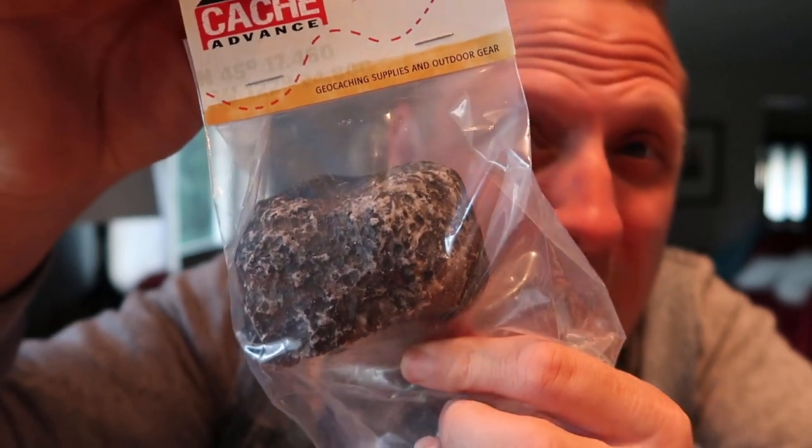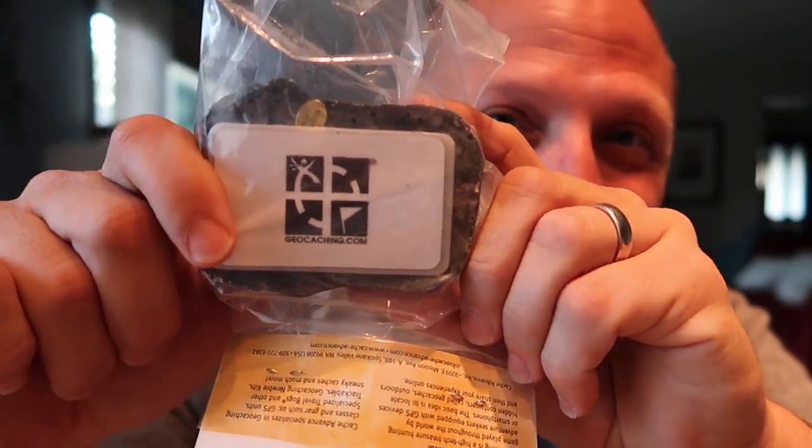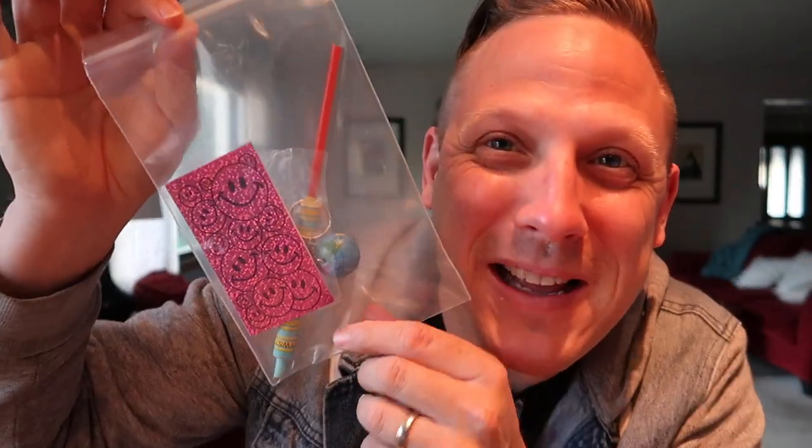The first thing we have is a fake rock geocache. On the other side is the geocaching logo, so everybody knows it's a geocache. I love when they send me stuff to hide — fantastic! And sometimes they send a little swag bag. Great caches always need great swag, so let's see what's in the swag bag.